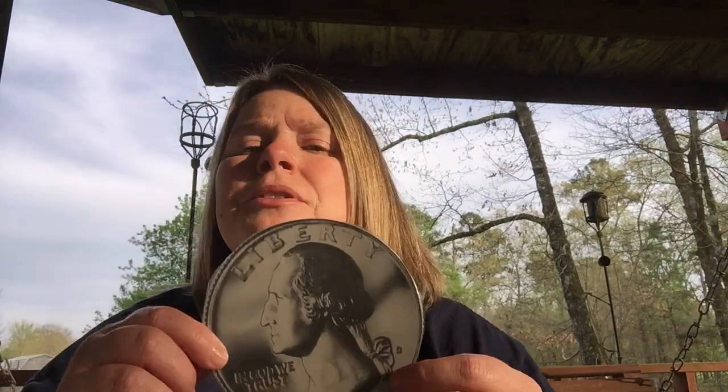What about this one? How much is this and what is it called? You said 10 cents and a dime — you are correct! All right, what about this one?